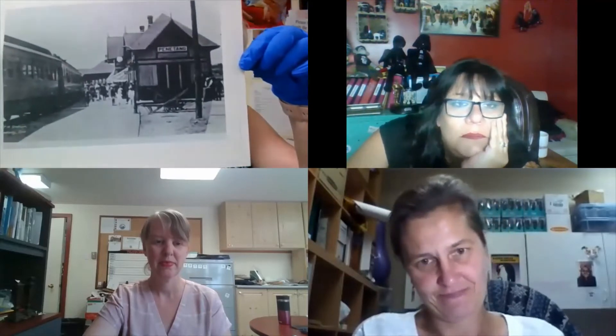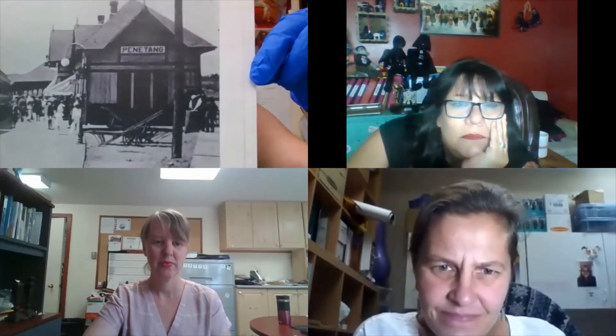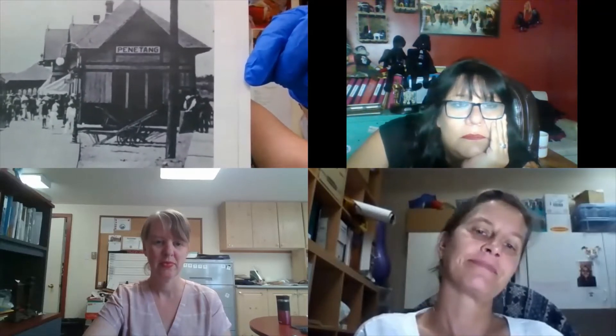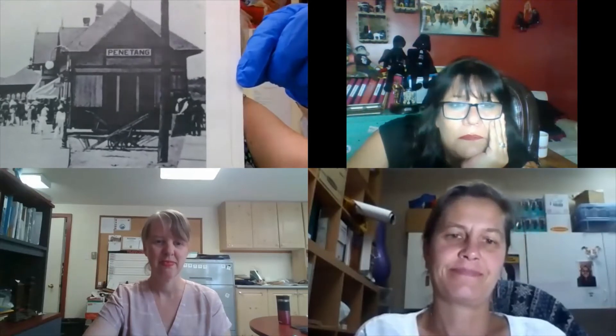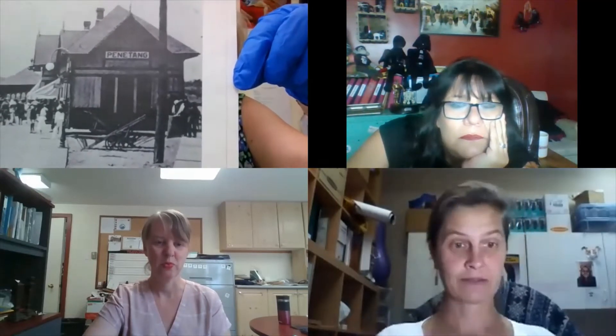I'm just going to begin by showing you a picture — this is not our artifact, but it's just a picture of the Penetanguishene railway station. You'll notice on the building that our town name has been abbreviated to just 'Penitang' because there wasn't enough room on the building to accommodate the whole long name. That's likely where people started just referring to us as Penitang.